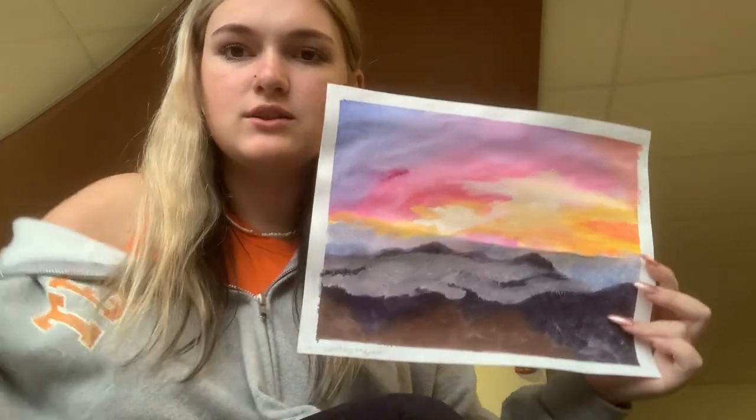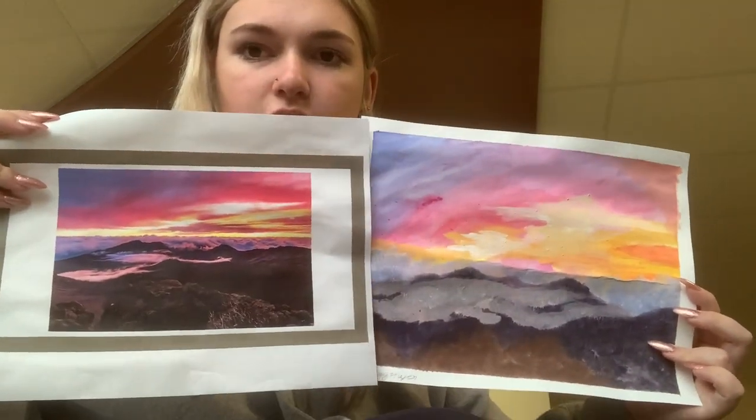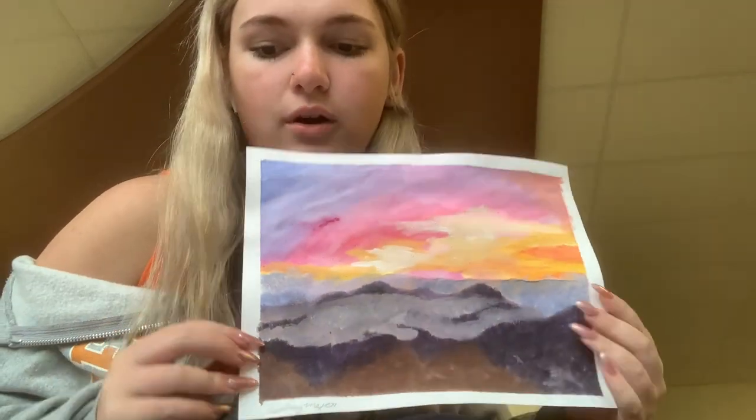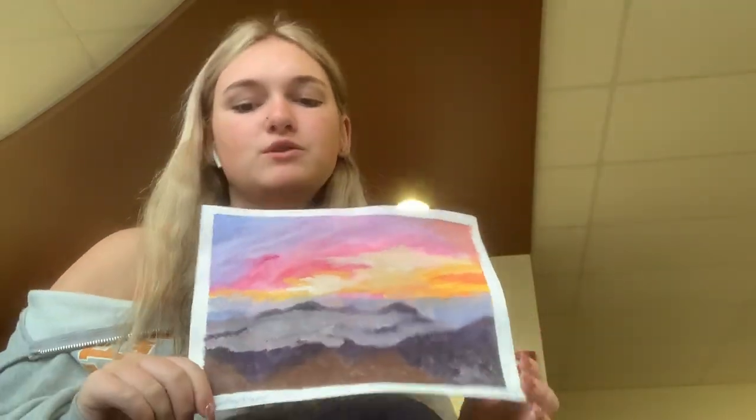This was my art, and this was the inspiration picture. It's a painting of Haleakala National Park. The name of my art piece is Purple Sunsets.